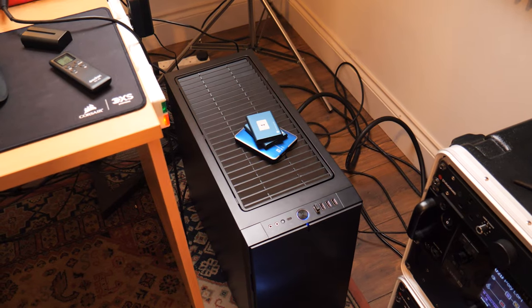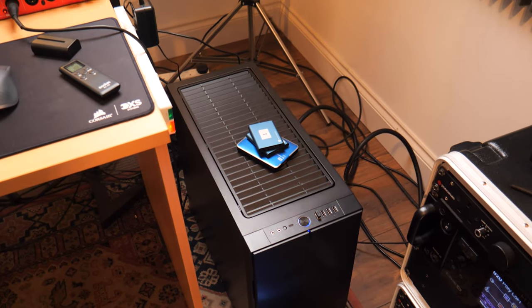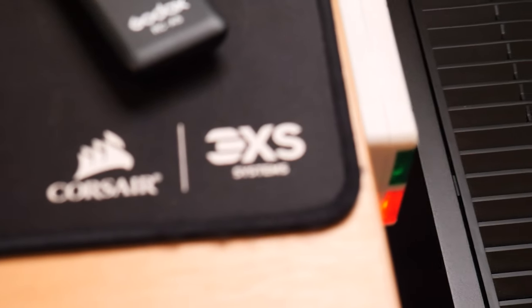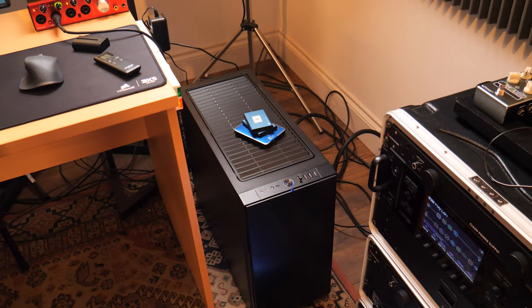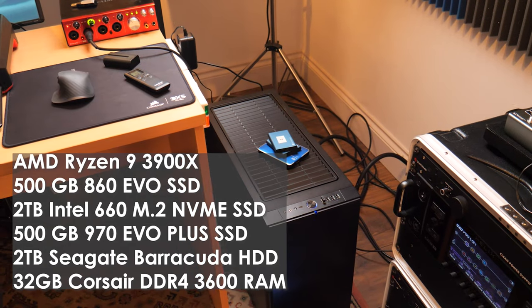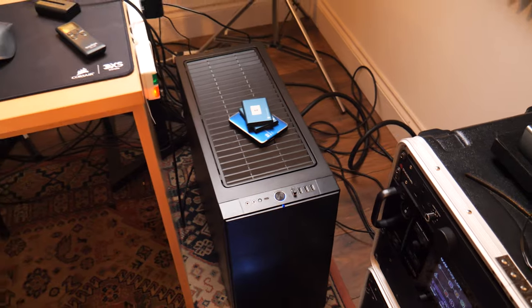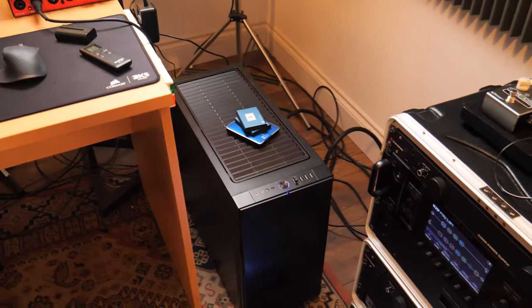This is my computer. This is a custom PC from the guys over at Scan Audio in the UK — 3XS systems. For all the nerds out there who want to know, I'll put the specs up on the screen here so you can see what's going on inside. I'm running Windows here in the studio, but I've got a MacBook Pro as well.